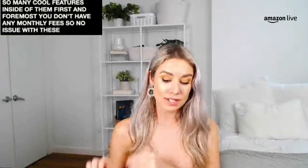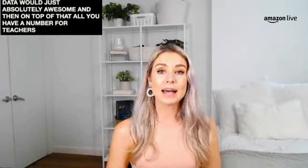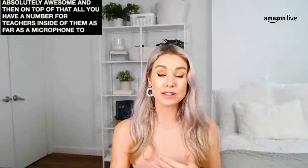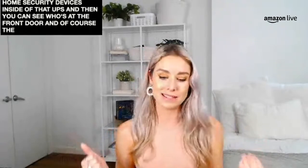Next we have the Eufy Home Security Video Doorbell. As with all Eufy products, there are no monthly fees — storing your data is no issue. You get the one-time price: $199.99 for that video doorbell with no data storage fees, which is absolutely awesome. All Eufy products have great features including microphones and two-way speakers so you can hear and speak to whoever's at your front door. You get live stream footage inside the Eufy app, all your home security devices in one place, so you can see who's at the front door and speak to them.